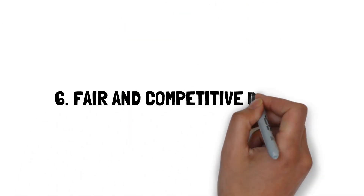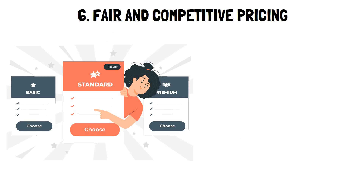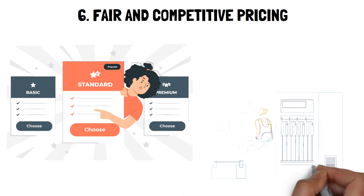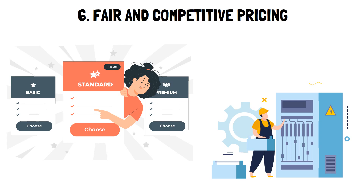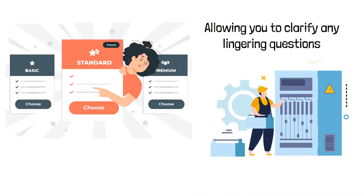6. Fair and competitive pricing. Transparent pricing: your installer should offer clear, straightforward pricing, often based on a cost-per-watt basis, relative to your system size. In-home estimates: most companies will evaluate your home in person to provide an accurate price estimate, allowing you to clarify any lingering questions.